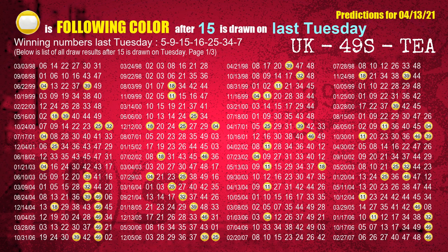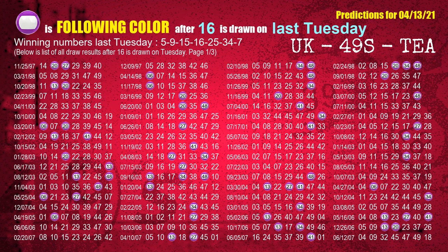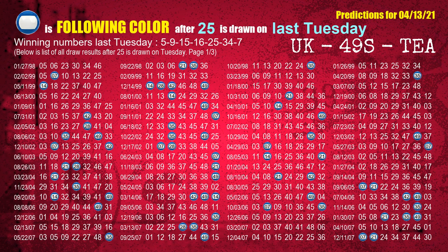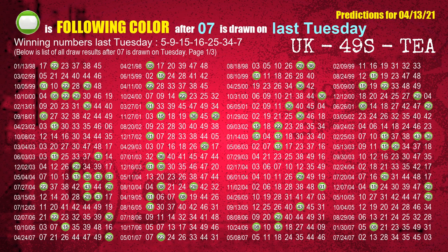The third winning number last Tuesday is 15. The most frequently following color is yellow when 15 is the winning number on last Tuesday. The fourth winning number last Tuesday is 16. The most frequently following color is purple when 16 is the winning number on last Tuesday. The fifth winning number last Tuesday is 25. The most frequently following color is blue when 25 is the winning number on last Tuesday. The sixth winning number last Tuesday is 34. The most frequently following color is red when 34 is the winning number on last Tuesday. The most frequently following color is green when 27 is the winning number on last Tuesday.